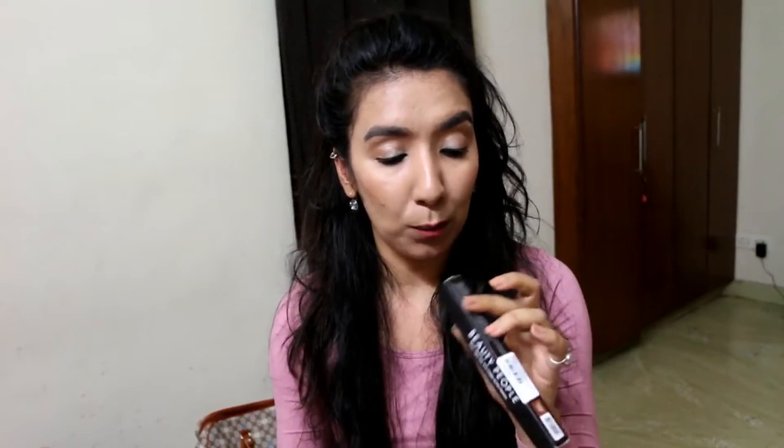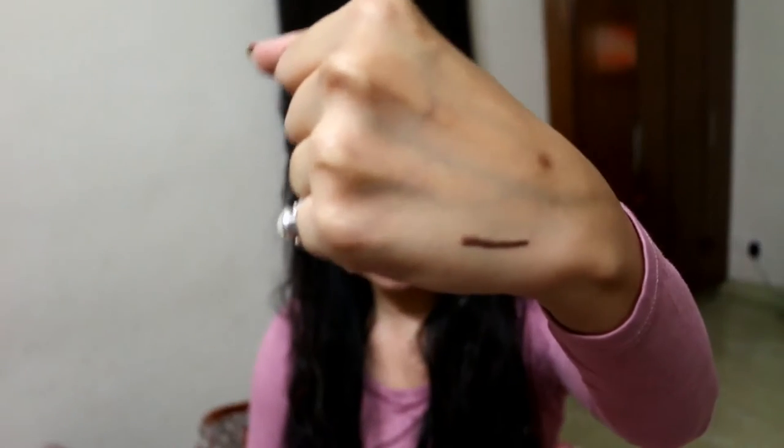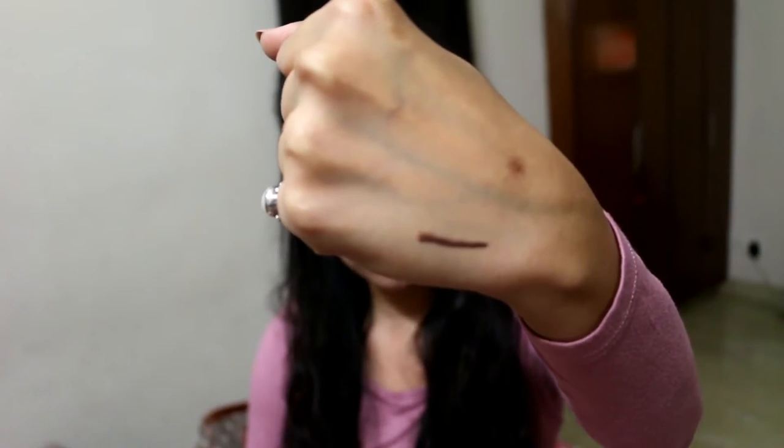The next thing is a gel eyeliner auto pencil in the shade diamond brown. I really love wearing brown eye pencils — they look so natural and can be worn at the office or college. I'm going to swatch it right here. Look at that swatch — it is such a stunning colour and it has a little glitter in it. It looks really amazing.